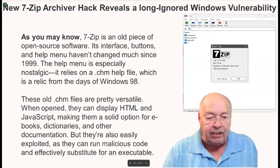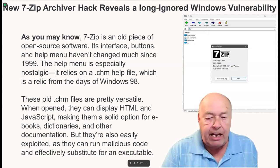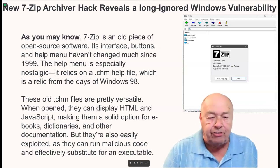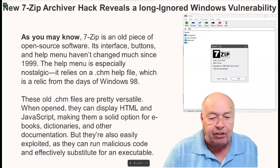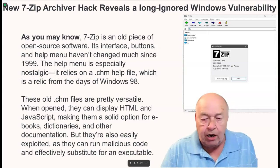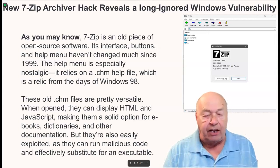These old .chm files are pretty versatile. When opened, they can display HTML and JavaScript, making them a solid option for e-books, dictionaries, and other documentation. But they're also easily exploited, as they can run malicious code and effectively substitute for an executable.